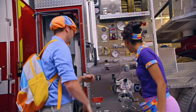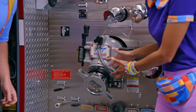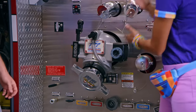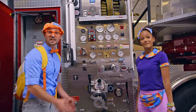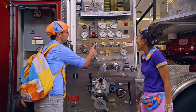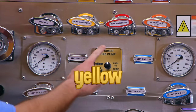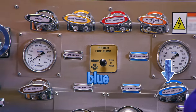This part right here attaches to a fire hydrant and gets the water into the fire truck. And all these knobs and gauges help control where the water goes. Check it out — they're so colorful. There's a black knob, a yellow, red, orange, and blue. That's mine!